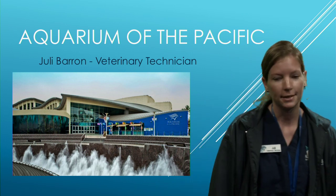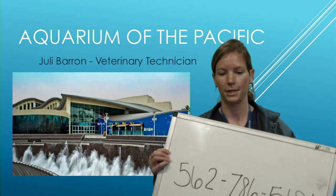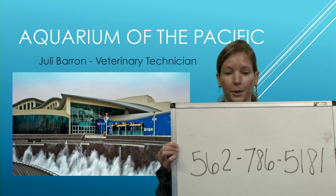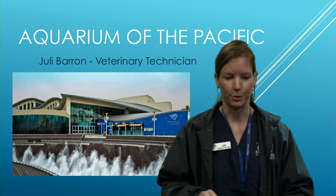We have a number for you to text in any questions or comments: 562-786-5181. Please text in your questions and I will do my best to answer them throughout my presentation.